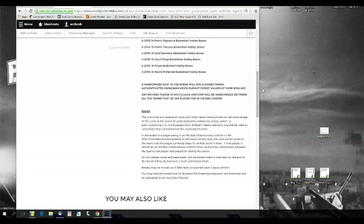The randomized slot in this break is going to be a Panini authenticated swingman Kevin Durant jersey valued at over $700. You can go on the site and check — huge, huge giveaway. Any retired player in his college uniform will be randomized to all the teams he has played for during his NBA career.